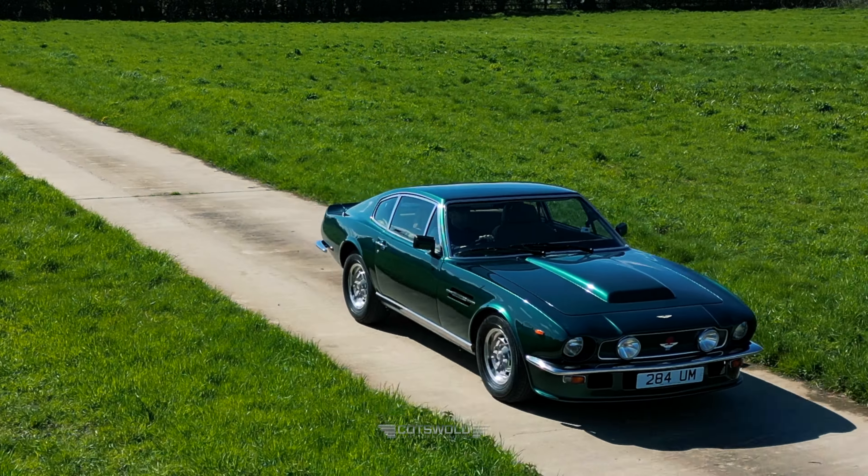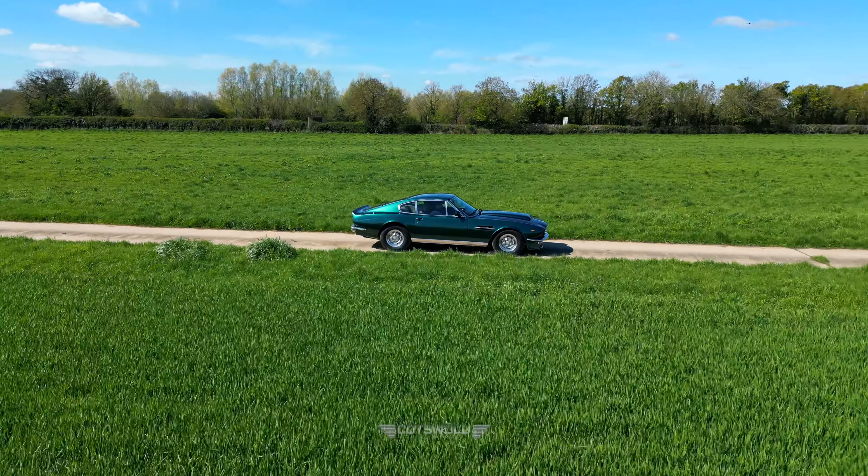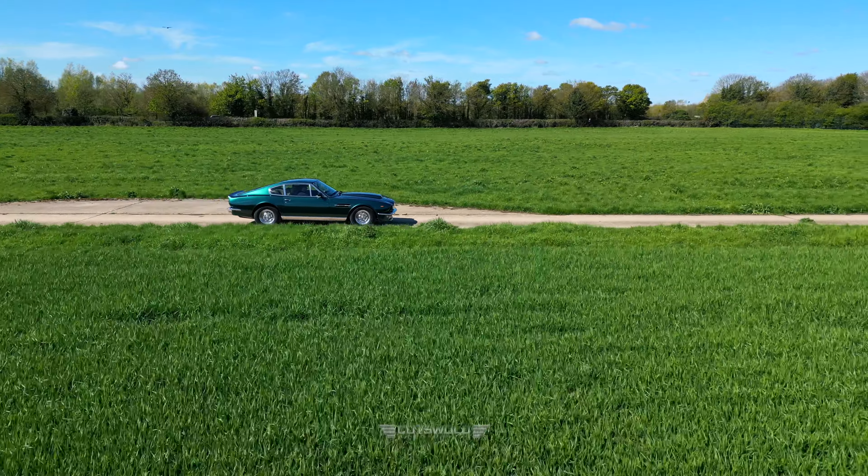I love driving these. There's a lot more room in here than the DB5s and 6s, a much more modern feel to the car, a lot more space overall — easier to get in and out of if you're a bigger chap.